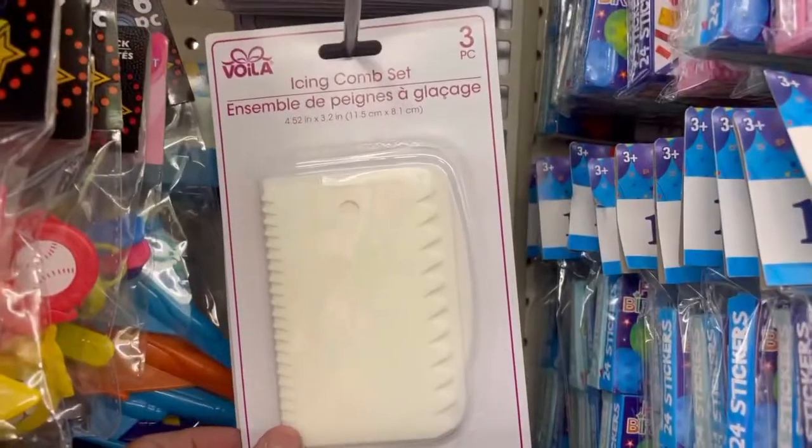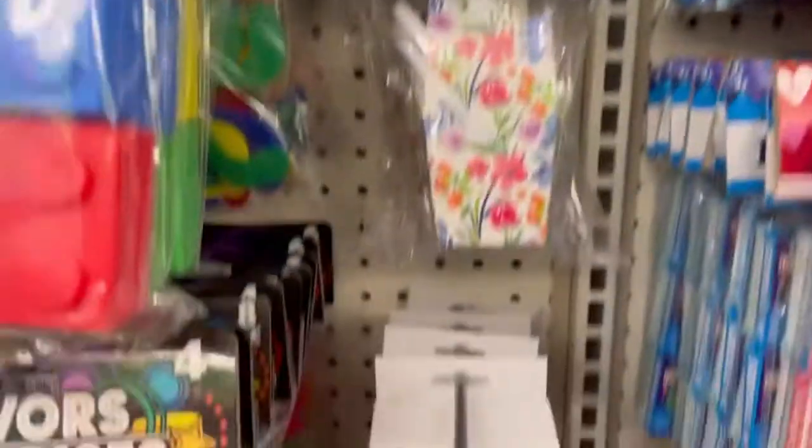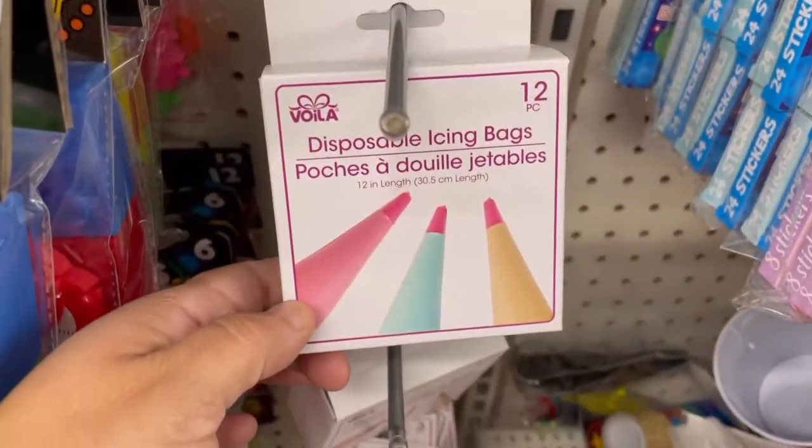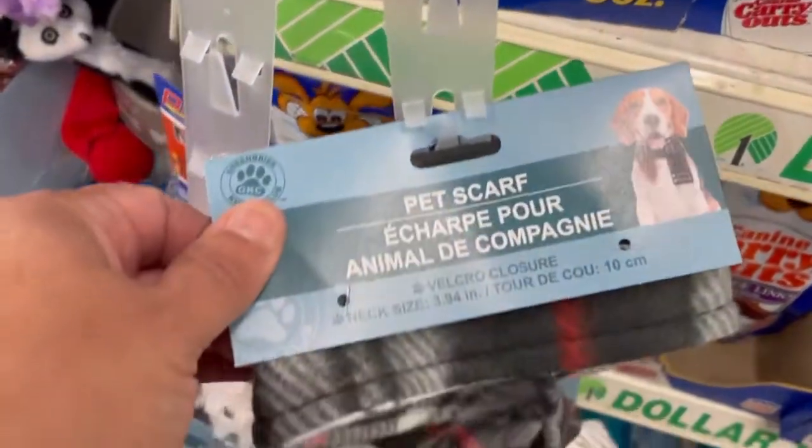This one. And that, guys — they have these icing combo sets. And then this possible icing bag. They come and swallow. They have little pet scars.